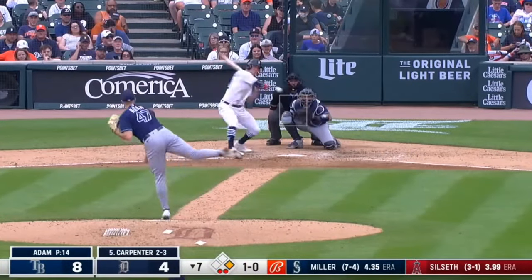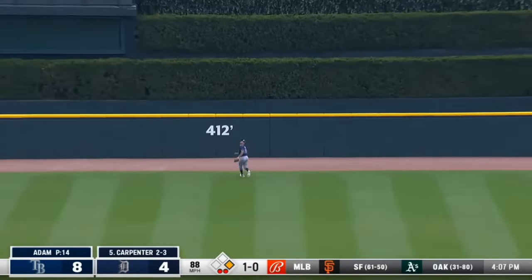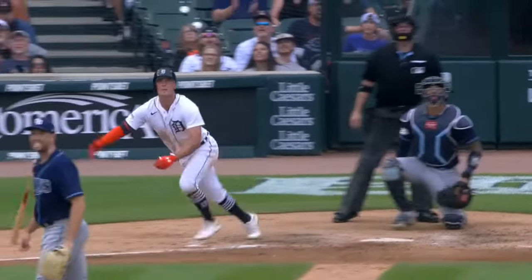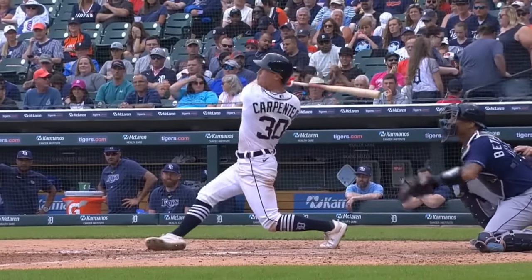However, Cary doesn't walk a lot — just 20 walks and a walk percentage in the 35th percentile, which is not very good. But that can be fixed with time. The guy hasn't even played a full season worth of games yet, and I think as he sees more pitches, he will improve.